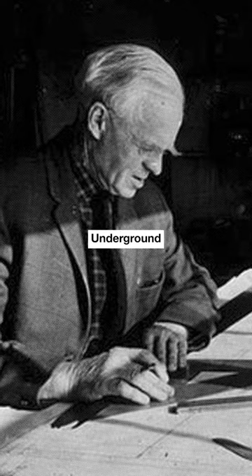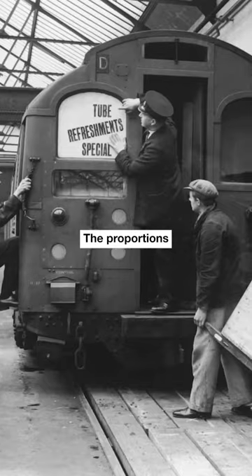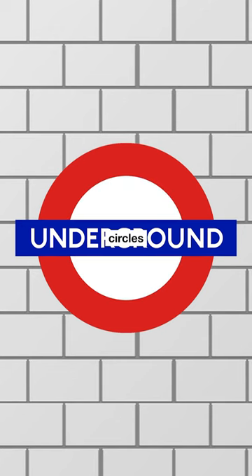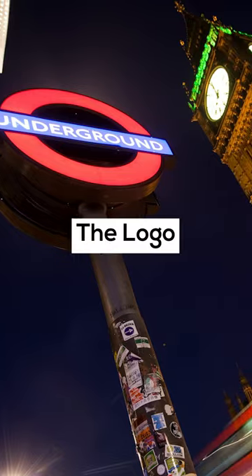In 1915, the Underground hired calligrapher Edward Johnston to design a company typeface. The proportions of the roundel had been reworked to suit the new lettering, and two white semi-circles were added to the solid red background. That was the birth of one of the most recognizable logos, which people often call the logo of London.